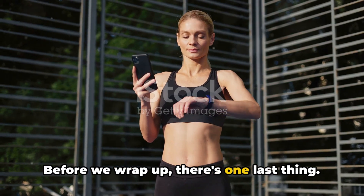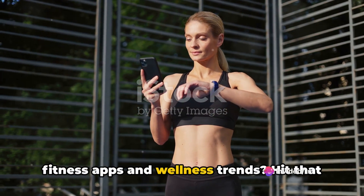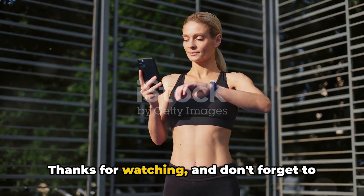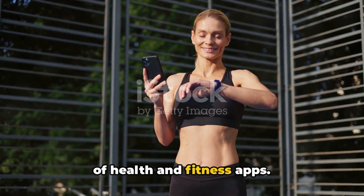Before we wrap up, there's one last thing. Do you crave more in-depth insights into fitness apps and wellness trends? Hit that subscribe button — it's your passport to staying updated on everything health-related. Thanks for watching, and don't forget to subscribe for more insights into the world of health and fitness apps.